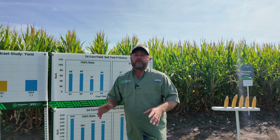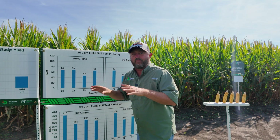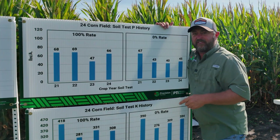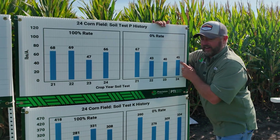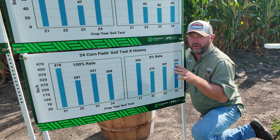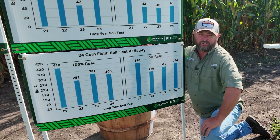Let's look at our data from this 10-year study comparing 100% fertilizer rates versus zero. Addressing question one: will soil test P and K levels go down with zero fertilizer for multiple years? This is year five of the study — I've harvested four crops applying zero pounds of fertilizer in the same strip every year. For soil test phosphorus, I started with 67 pounds per acre and drew it down to 45. For soil test potassium, I started at 390 and brought it down to 334. So we have drawn down, but not very much.